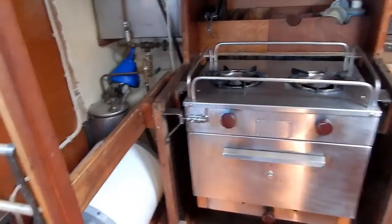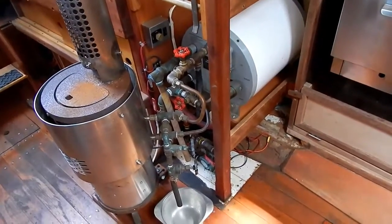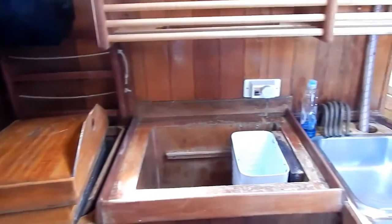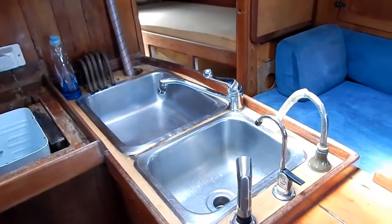A look at the hot water system. The refrigeration and double sink, with manual water, pressure water, and seawater options.